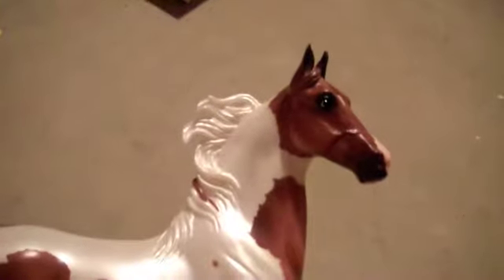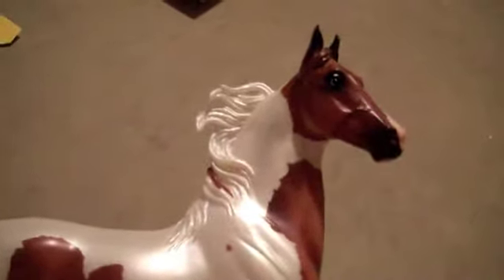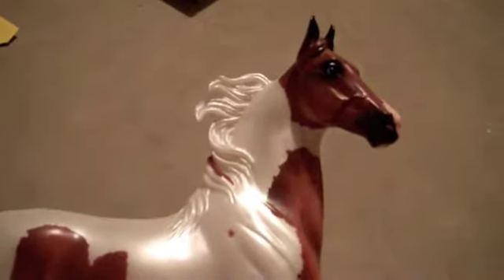Hi everyone, I'm making a video of the BriarFest 2014 store special, Paddington's Mark of Distinction.